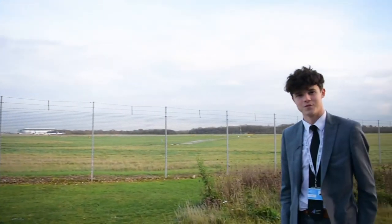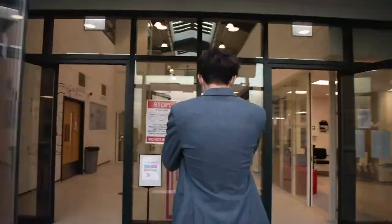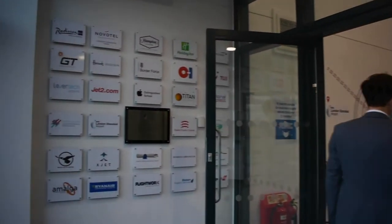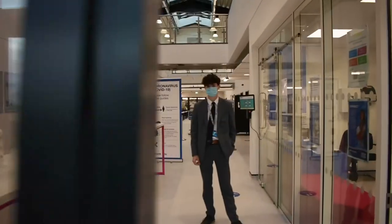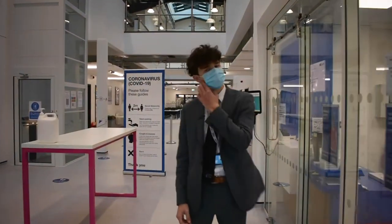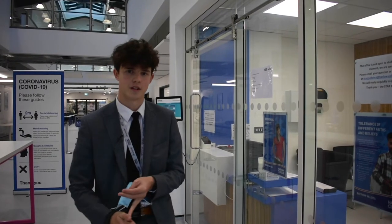Now let's take you into the college. Here we have our Star Agency. This is where our students come if they need any careers advice, university applications advice, or if we have any general inquiries about the college. Now let me take you to engineering.